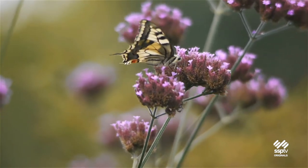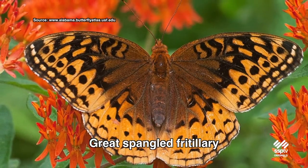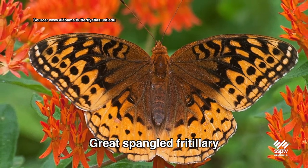The butterfly that Karen spied on the milkweed was black and orange like a monarch, but it lacked the white spots of that traveling butterfly. Probably a great spangled fritillary, Rick thinks.